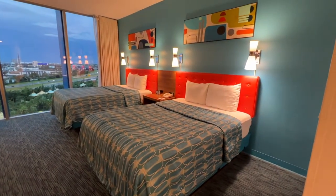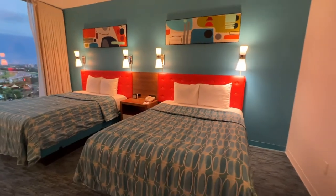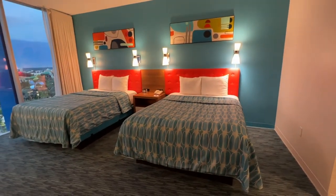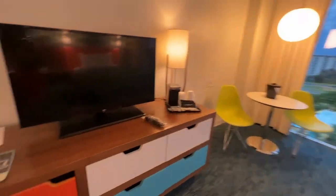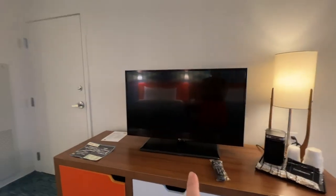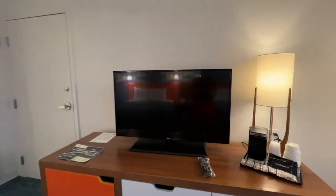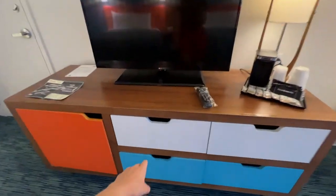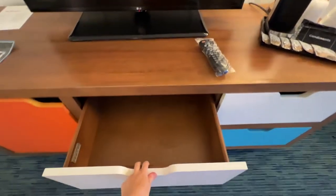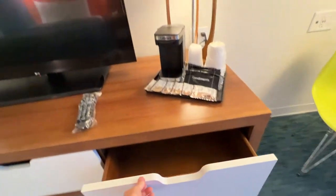You've got two queen beds — this is the cute aesthetic you're wanting here, very cute. Pivoting around, there's a TV. I will say this TV could be bigger. And then you've got a dresser with four pretty big drawers, which is nice.